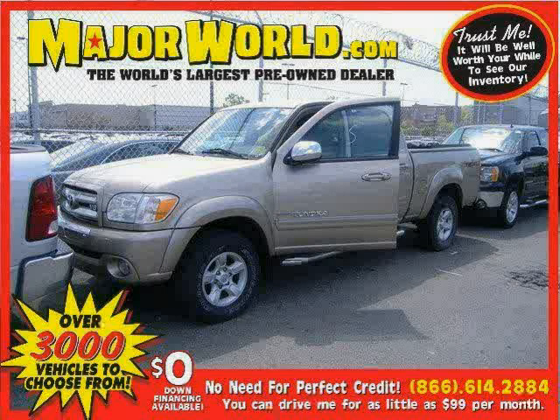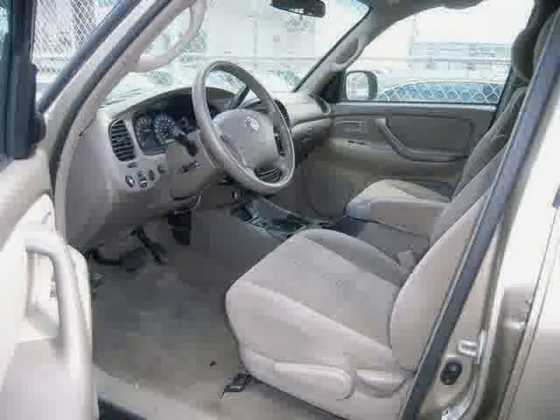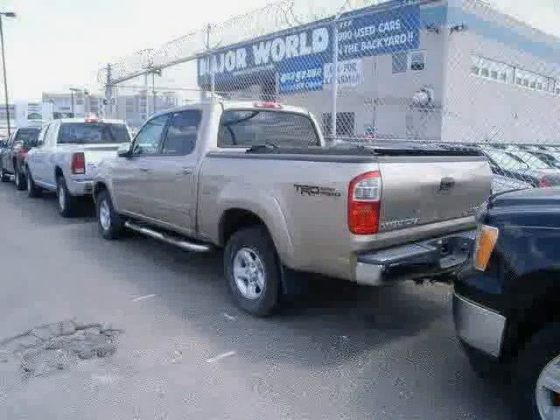Look at this 2005 Toyota Tundra equipped with a 4.7L DOHC FE32 valve V8 engine with VVTi, rear HVAC duct, and touch select shift on the fly electrically controlled transfer case, driven with care for 104,602 miles — making this Tundra an easy choice for you.